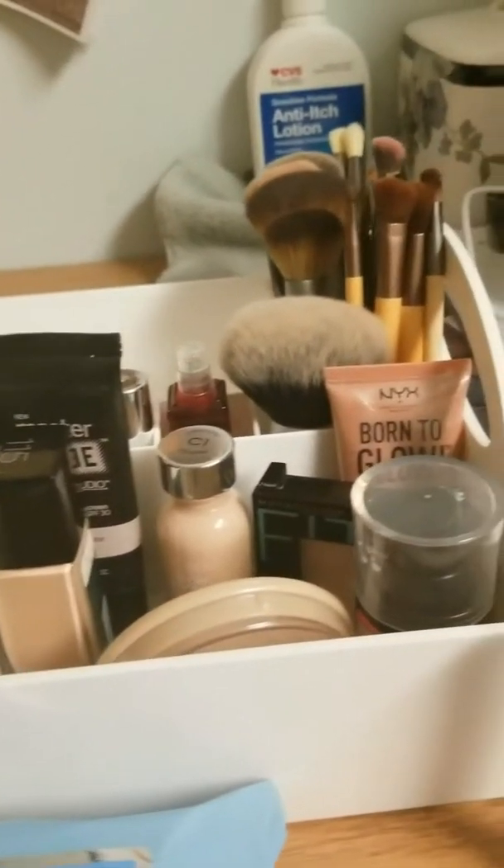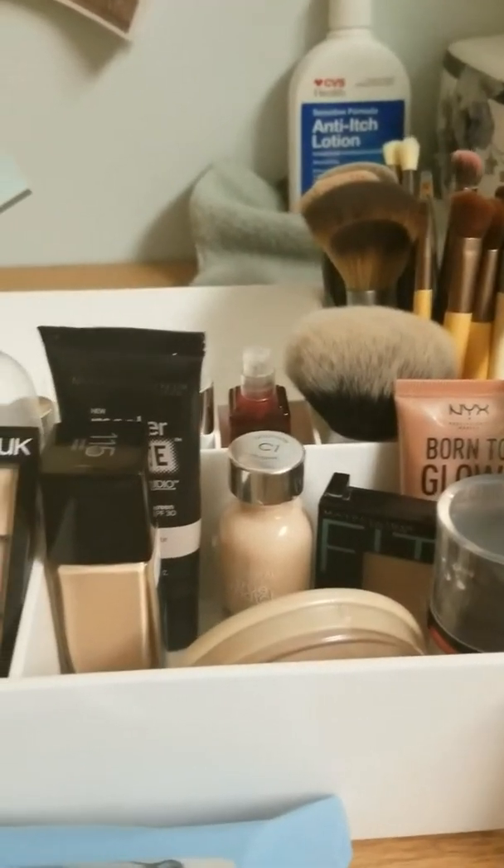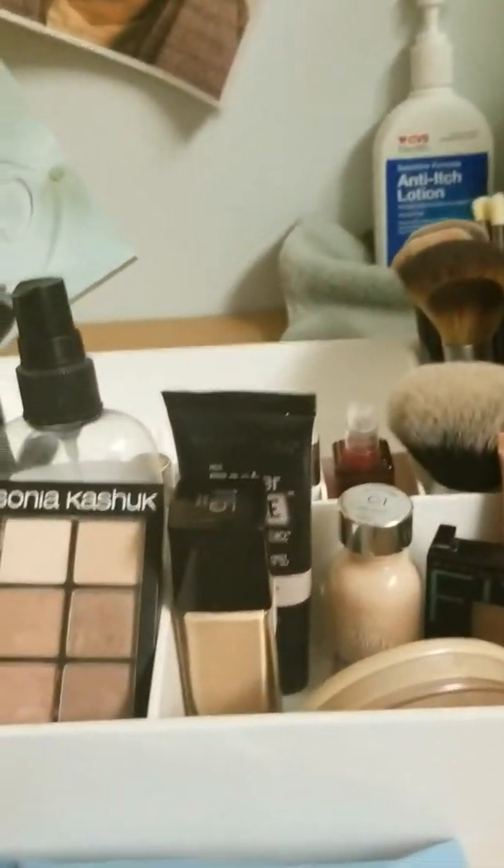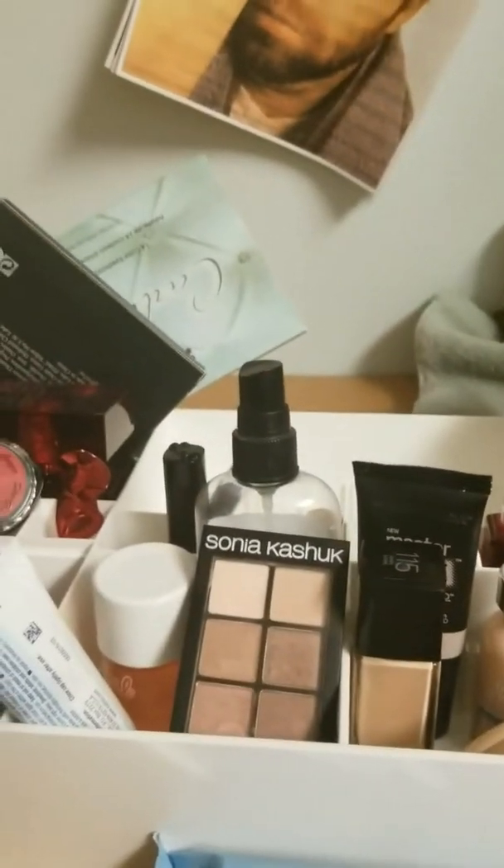Hey guys, today I wanted to do an updated makeup collection, and this will not be ASMR. So before I show you my new makeup collection, I wanted to show you my new headphones.